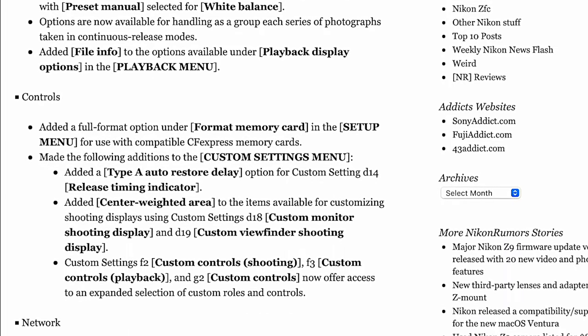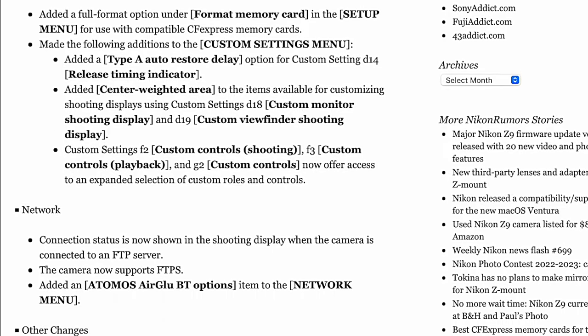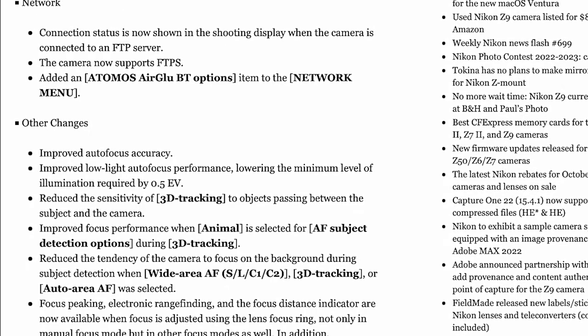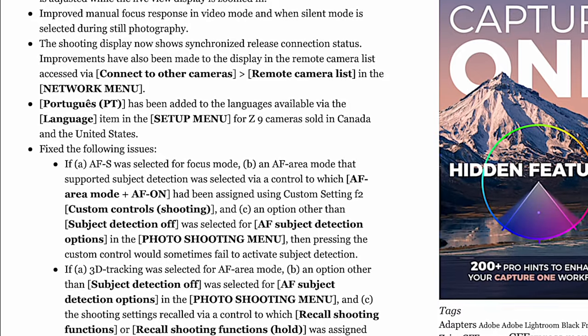Many fixes have also been included, along with improvements to the network. There's a whole list of additional changes, and lots of issues have been fixed in firmware 3.0 for the Nikon Z9.